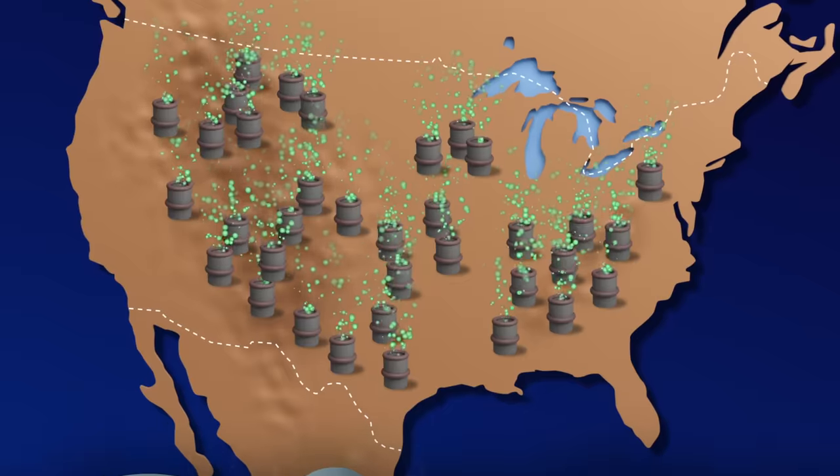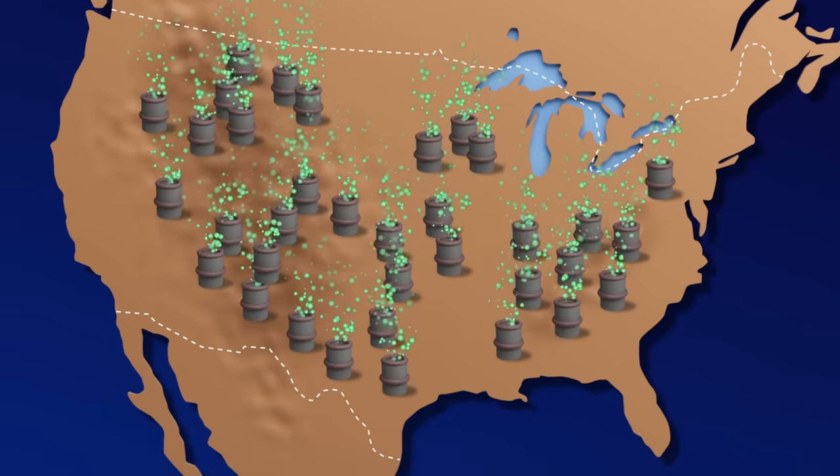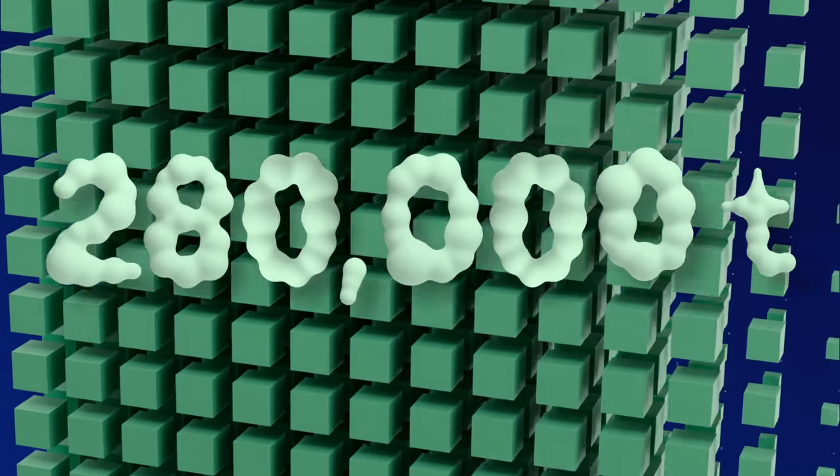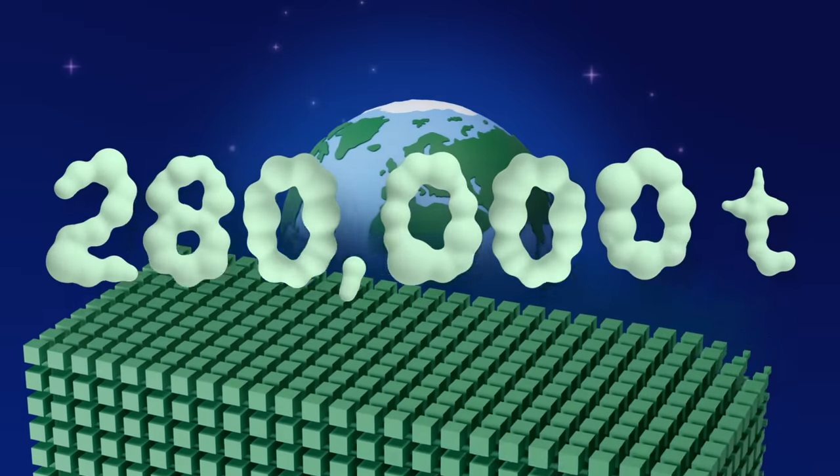This leaky well joins the more than 3 million abandoned wells scattered throughout the U.S. that collectively emit, by lower estimates, 280,000 metric tons of methane each year.